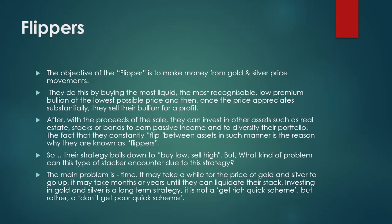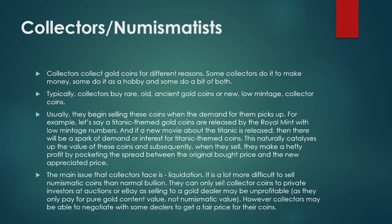After the sale, they invest the proceeds in other assets such as real estate, stocks, or bonds to earn passive income and diversify their portfolio. Their strategy boils down to buy low, sell high. The main problem is time — it may take months or years for gold and silver prices to rise. Investing in gold and silver is a long-term strategy; it's not a get-rich-quick scheme, but rather a 'don't get poor quick' scheme.